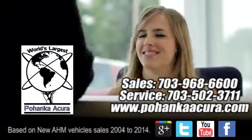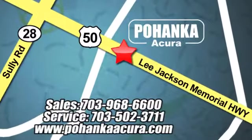Pohanka Acura is a great place to buy a car. We're conveniently located at 13911 Lee Jackson Memorial Highway, Route 50 in Chantilly. Easy to find — Pohanka Acura is on the right.